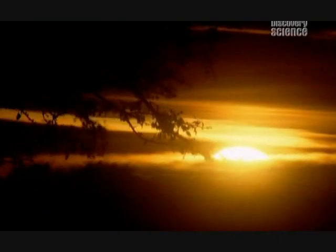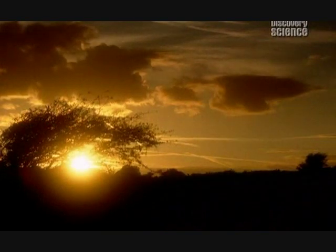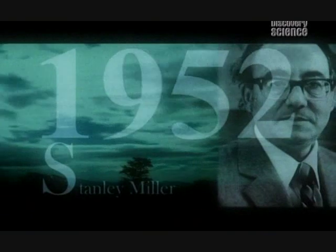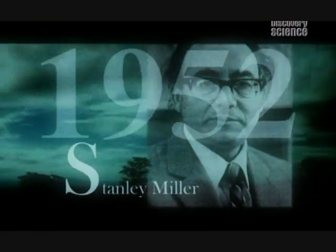Nobody had a clue until a young college student did a brilliant experiment, which would transform our understanding of the origin of life. Stanley Miller and his teacher, Harold Urey, had the bright idea of recreating the chemical mix and environment of the infant earth in miniature.